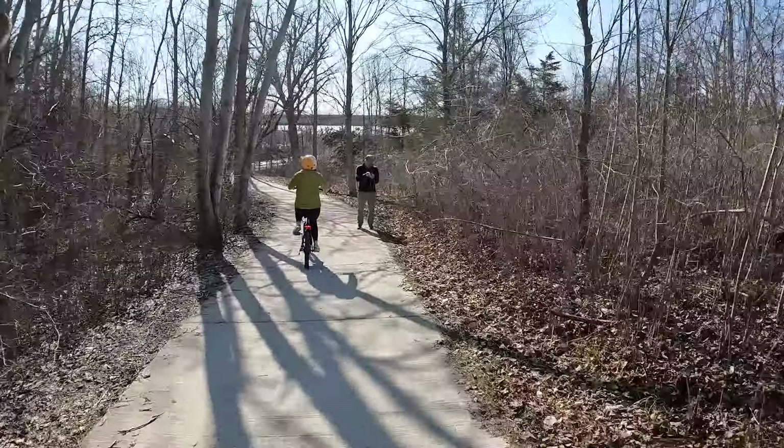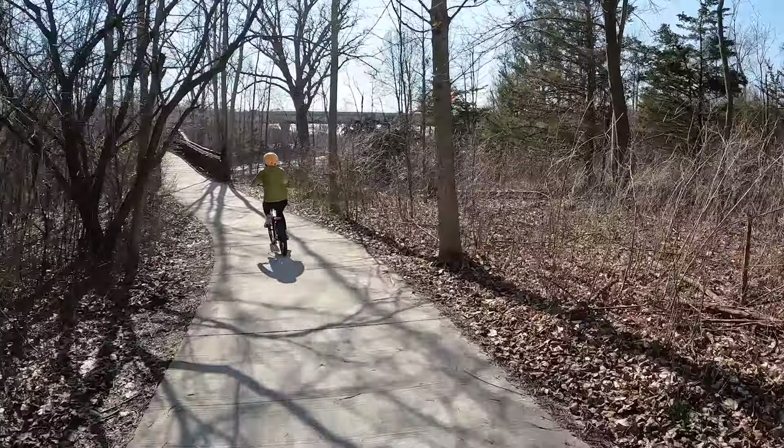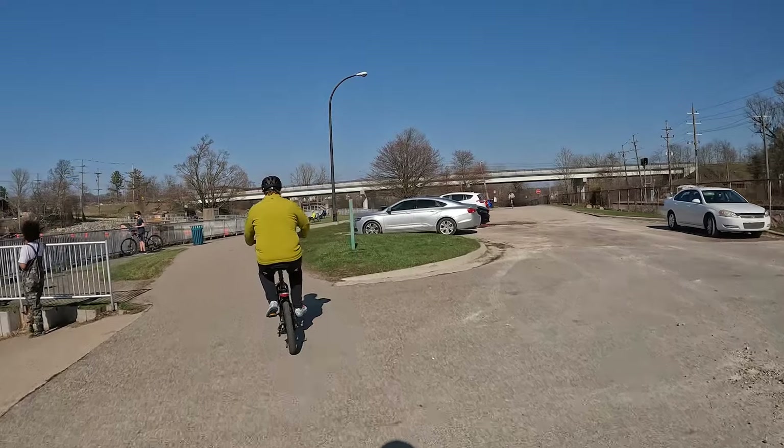With the knobby tires, it handles pavement and dirt roads pretty well. The bike has dual disc brakes — cable-pull, not hydraulic. They're adequate to get you stopped, but they aren't super fast. You won't be wondering if they're hydraulic from the stopping power; they're definitely cable-pull. We did need to adjust the rear cable a bit to make it more sensitive and get good performance out of it.